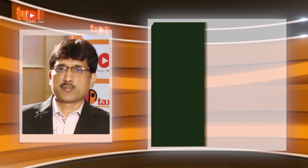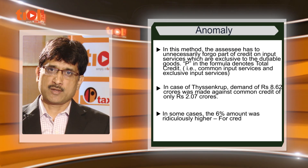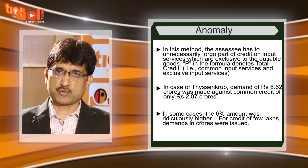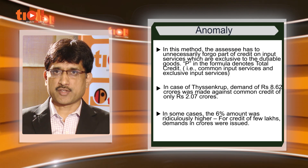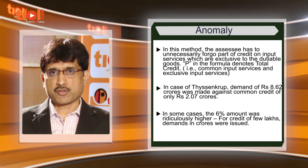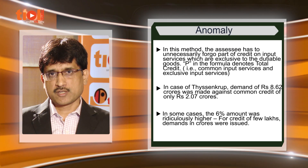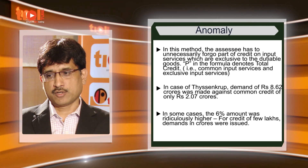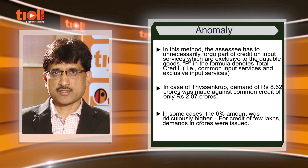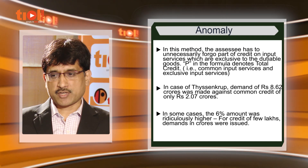There is an anomaly here because in this formula, P denotes total credit taken on all input services. That means certain input services which are exclusively used in the manufacture of dutiable goods or providing taxable services are also apportioned in the ratio of exempted goods turnover. This issue was highlighted in the case of Thyssen Krupp before the Honourable Tribunal, wherein the SSC was asked to reverse a credit of 8.62 crores against total credit taken on common input services of only 2.07 crores. This is because the reversal has to be made even on services exclusively used in the manufacture of dutiable goods where 100 percent credit has to be allowed. This is one anomaly which is now rectified.